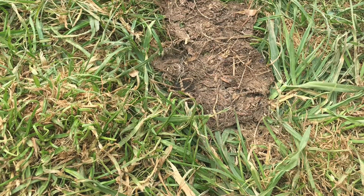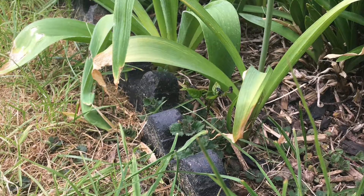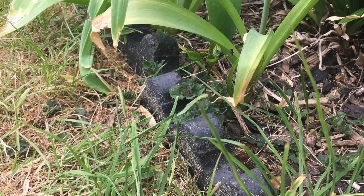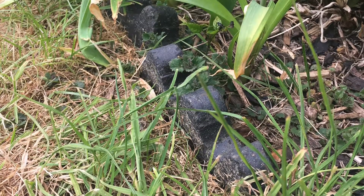Hopefully as the lawn improves that will cease to happen. The other issue we've had so far is with some scalloped edging stones around the flower beds — the front of the mower went up and over one of those scallops and got itself stuck.